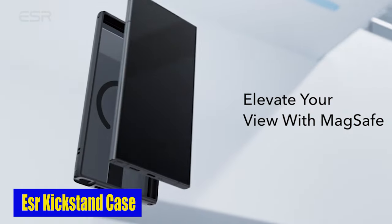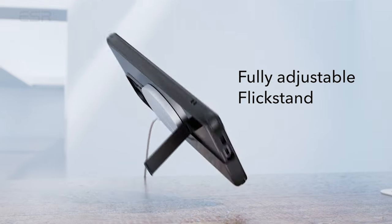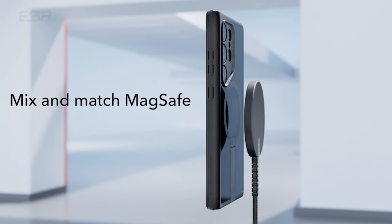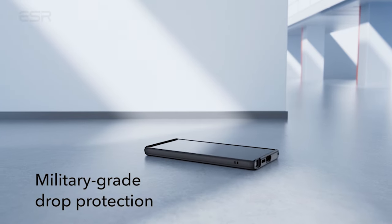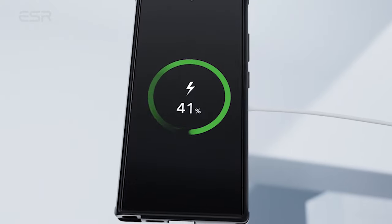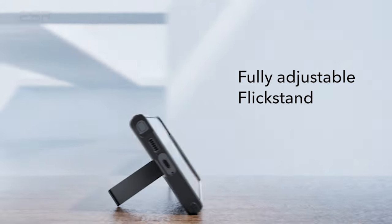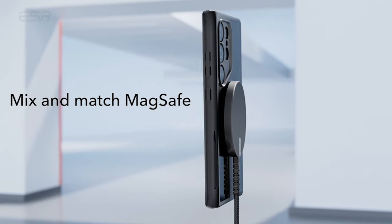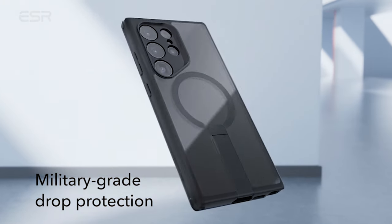Number 4: ESR Kickstand Case. This case with kickstand is designed for ultimate protection. Your phone will always be safe and secure thanks to the shock-absorbing airguard corners, which guard against drops and bumps. The raised screen edges and camera guards further protect your display and lenses, keeping them scratch-free and in perfect condition. Created from premium zinc alloy, the stand is dependable and maintains its sleek appearance for longer. This case's hinge has been lab-tested to withstand more than 3,000 uses, ensuring long-term durability and dependability. With military-grade protection and shockproof features, this case gives peace of mind and keeps your phone safe from everyday wear and tear.